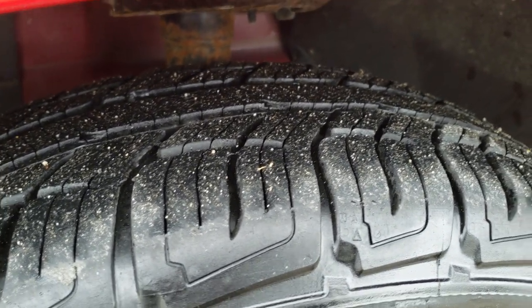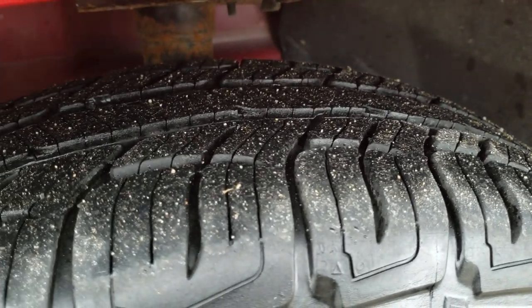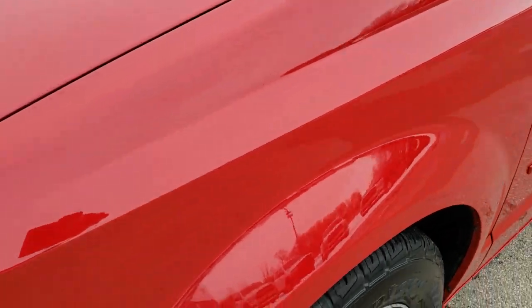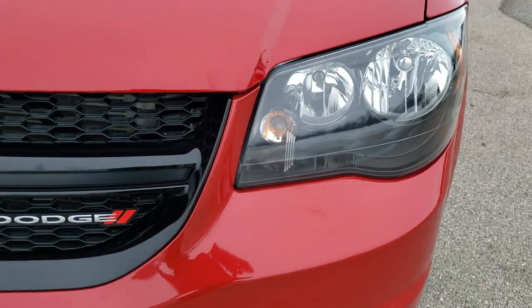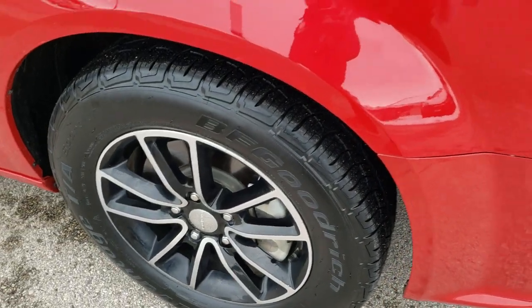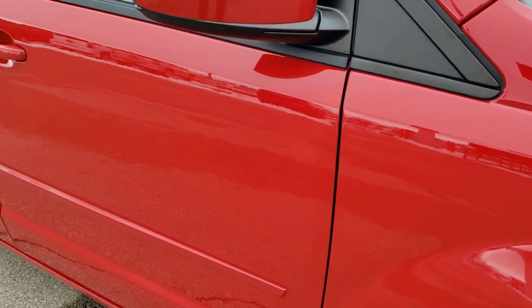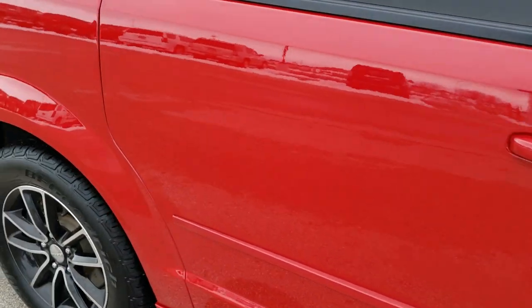It has BF Goodrich Advantage TA tires, 225 65 R17s, and they have about 60 to 70 percent of the tread left on them. Front fenders are in excellent shape. This one also has the black top package, so you get the blacked out headlights, blacked out crosshair grille, and the painted and polished aluminum rims. Passenger side fender is in nice shape as well — no dents or dings — and as you go down this side of the vehicle you can see just how clean the body is, how reflective and mirror-like that paint is.